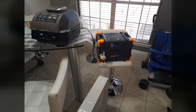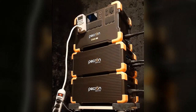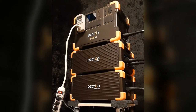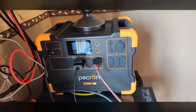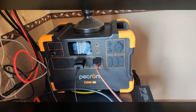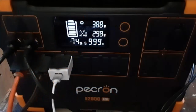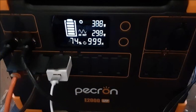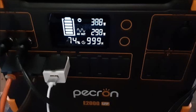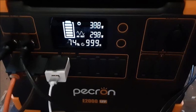The protective covers over each port add a premium feel missing from many other portable power stations in this class. The display is also a standout feature — clear, informative, and accurately reflecting charging and discharging status, a nice touch demonstrating attention to detail. The design is sleek and rugged, suggesting it can take a bit of a beating. As with most solar generators, it runs surprisingly quietly — so much so that the reviewer only knew it was operational by checking the display.